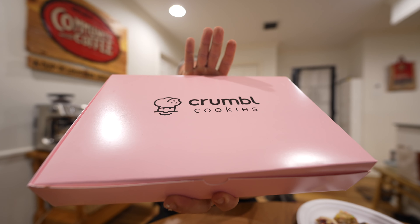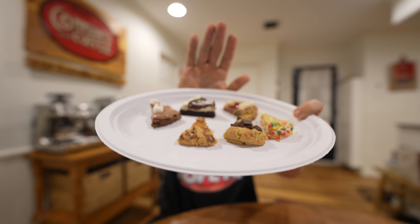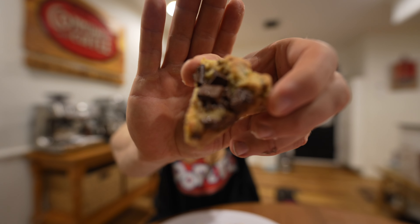We are back again for a Crumble Cookie review. I made an error — I cut into the cookies too early. My girlfriend tried to warn me, I did it anyway, so I can't show you all the individual cookies whole. What I've done is cut the cookies into eighths this time because last time we got four flavors, but this time we got all six.